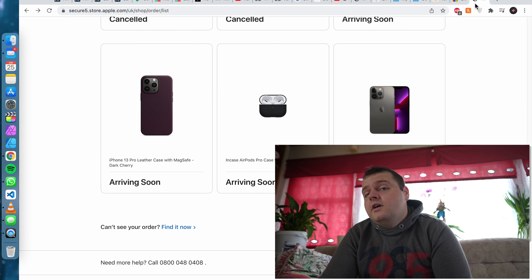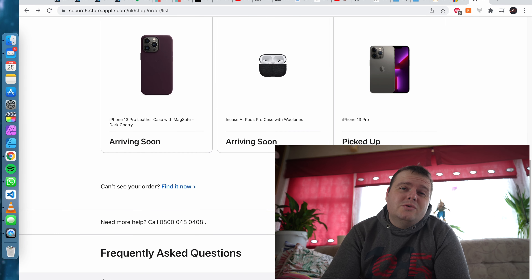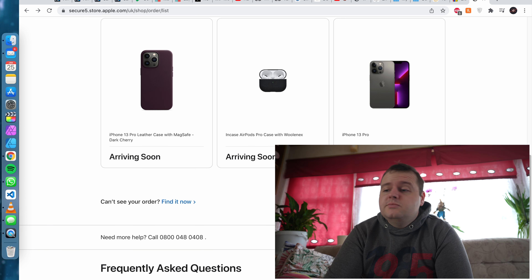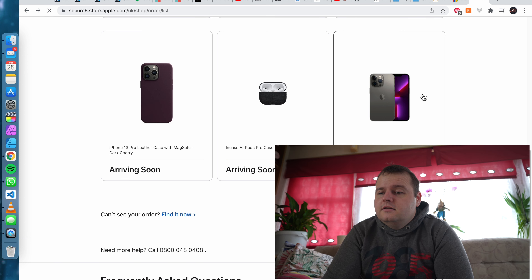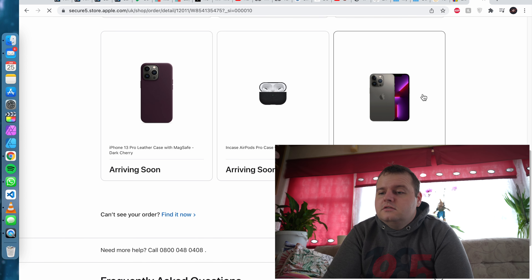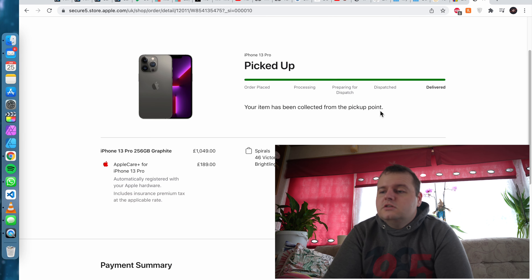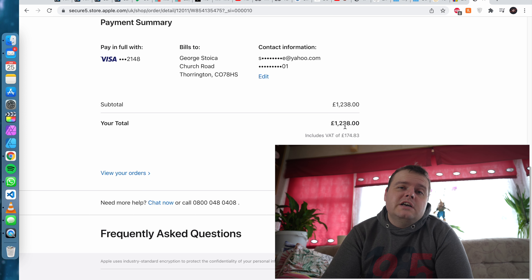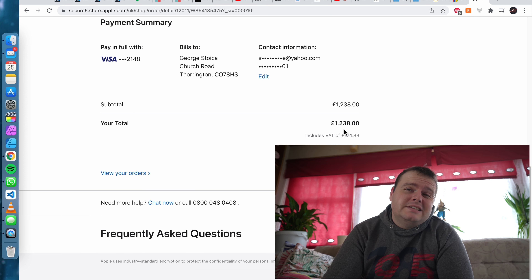Now let's get to the big spenders — it's a lot more. Let's start with Apple. I don't have many orders, but as you know, Apple products are expensive. The first one is my phone, the iPhone 13 Pro, and that was £1,238 — almost what I spent for the whole year on Amazon.